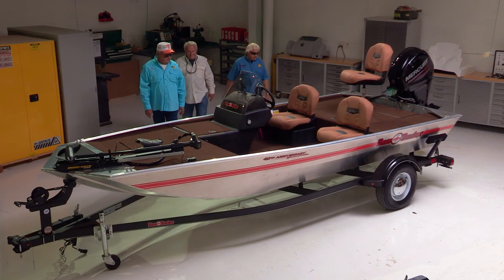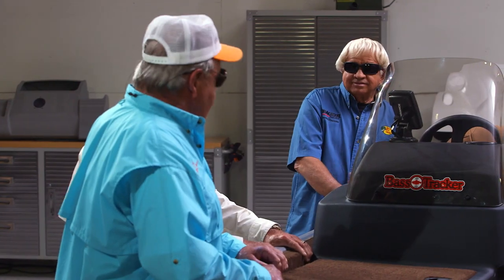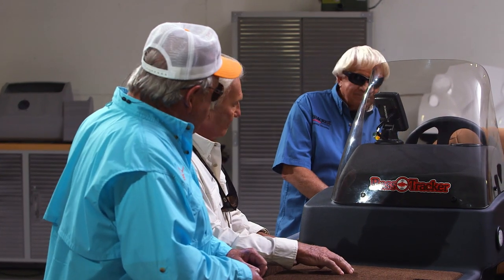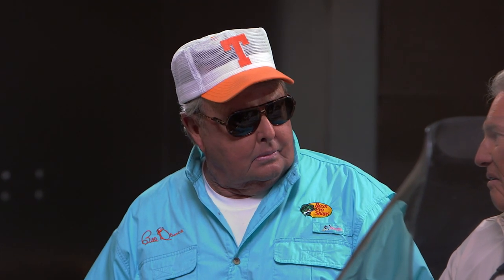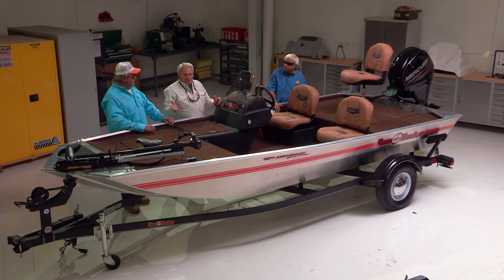There she is — the 2018 Bass Tracker Heritage, the 40th anniversary model. Back in 1978, Johnny's dream was not to build a big company. His dream was to build a boat that was affordable so that every man, woman, and child who wanted a boat could afford to go fishing. He literally put thousands of people on the water because of that 1978 model.